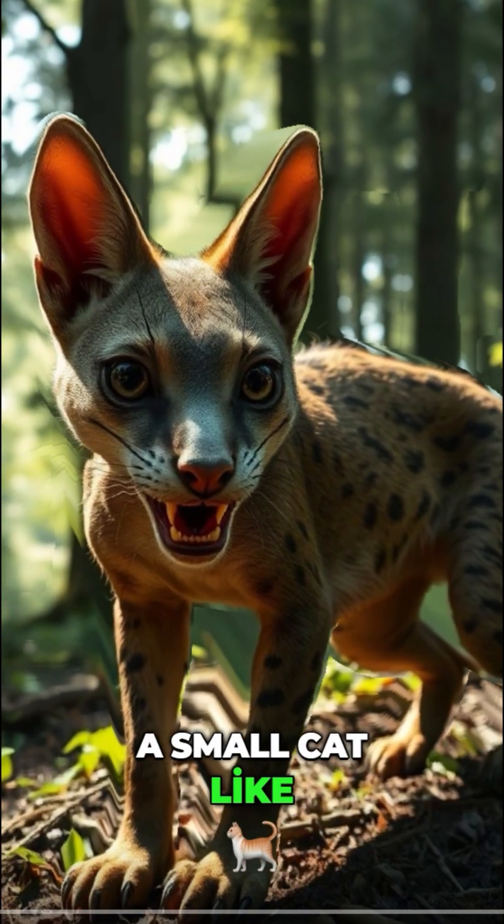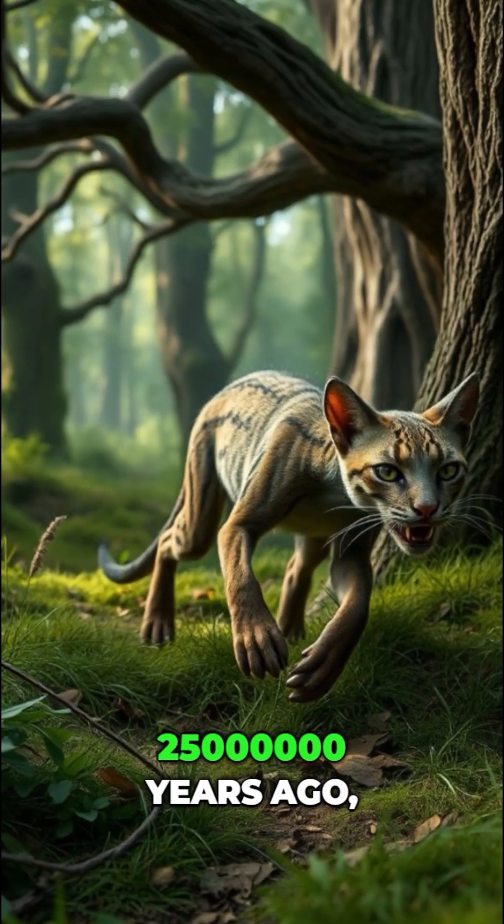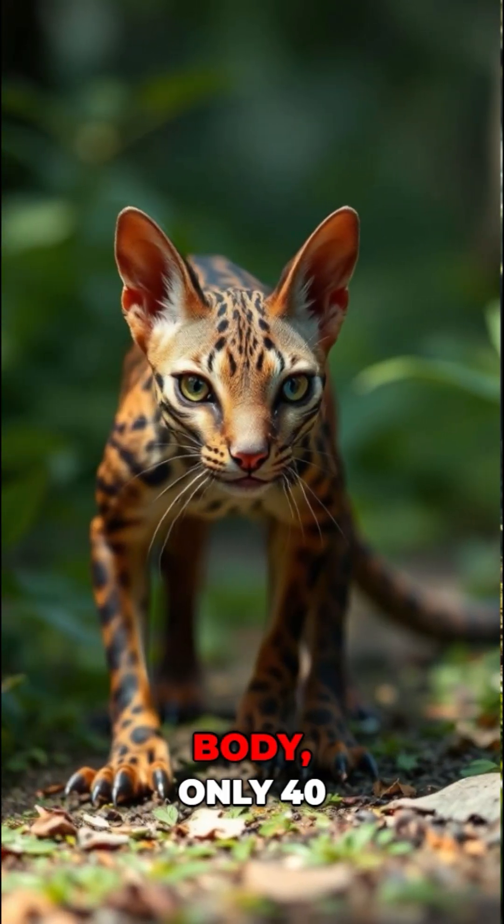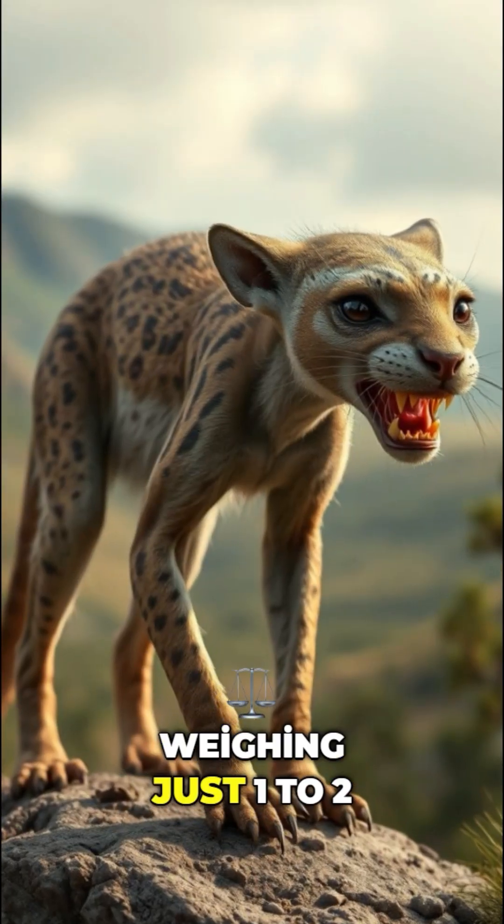Proelurus, a small cat-like creature that roamed Europe around 25 million years ago, is a fascinating glimpse into the past. Imagine a slender body, only 40 centimeters long, weighing just 1 to 2 kilos.